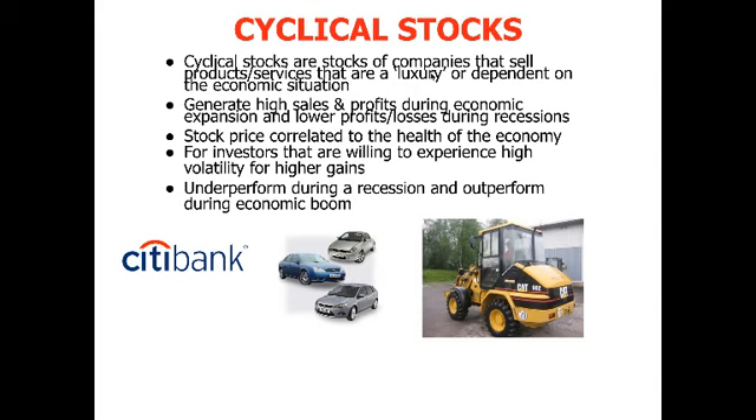As a result, these companies generate very high sales and profits during economic expansions, but very low profits or huge losses during recessions and contractions. Their stock price tends to be very much correlated to the health of the economy. These are great for investors who are willing to experience high volatility and huge swings in the value of their stock, but for higher gains. Cyclical stocks perform badly during a recession for obvious reasons.